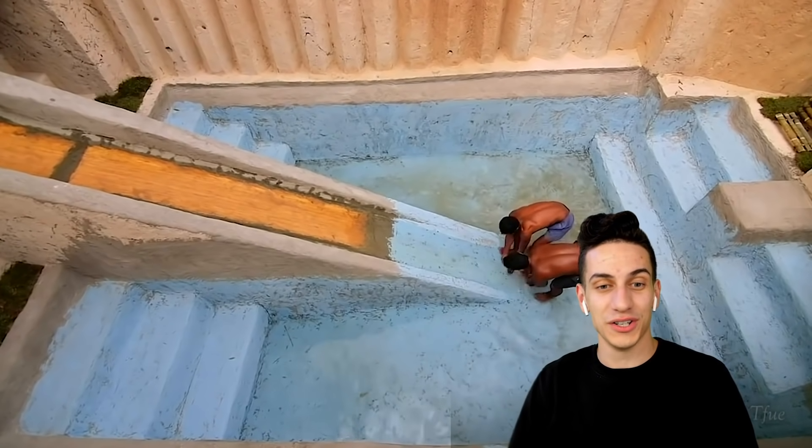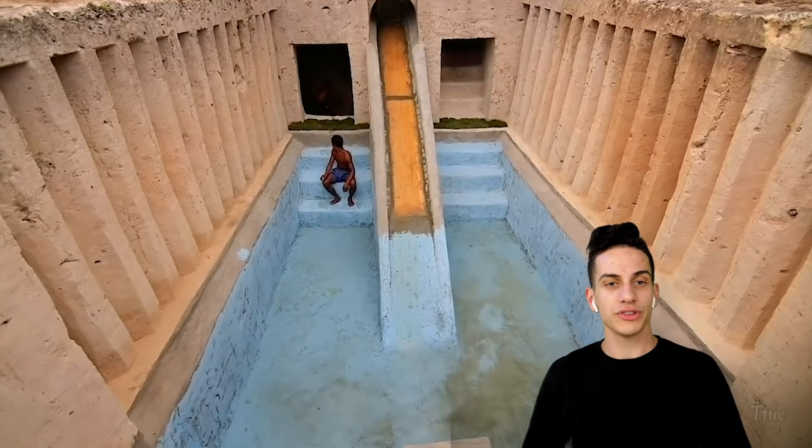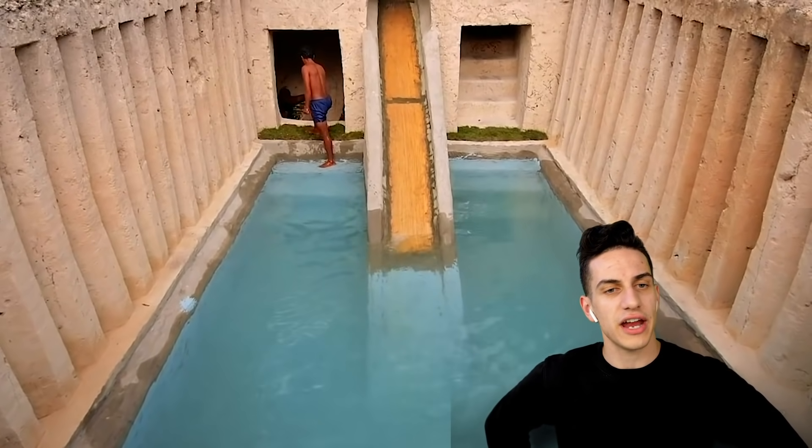That's an incredible building right there. These are pro Minecraft players — they know exactly what they're doing. They're playing hardcore mode. It's pretty cozy in there — it looks cozy.